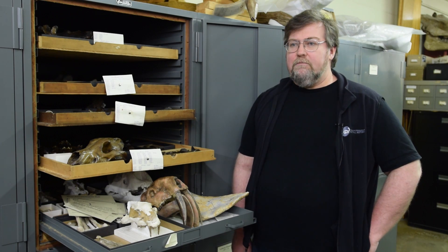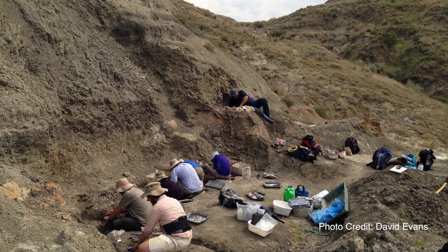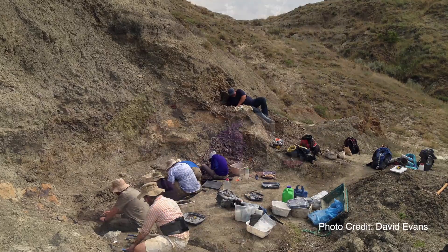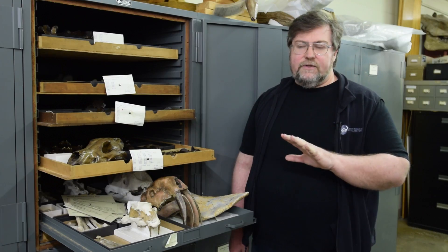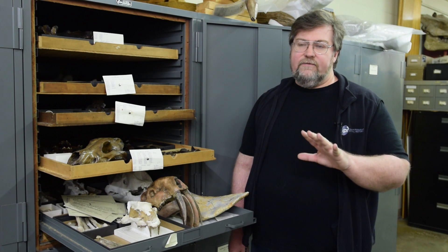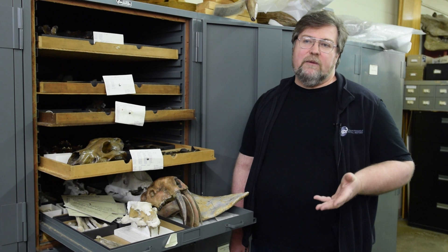Wendyceratops is actually found in a bone bed, a low diversity bone bed along the margin of a hill. We have probably three adult individuals and one small individual from totally disarticulated skeletons. So we have parts of the body, legs, feet, and we have parts of the skull significantly, and that's what allowed us to describe this brand new dinosaur.